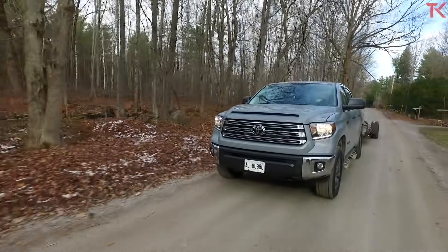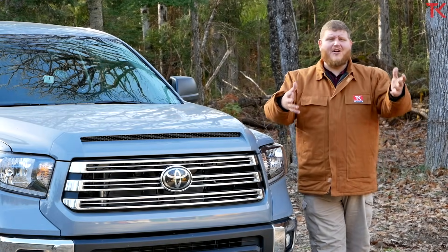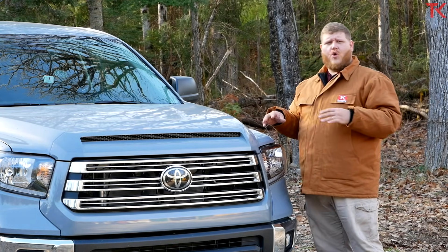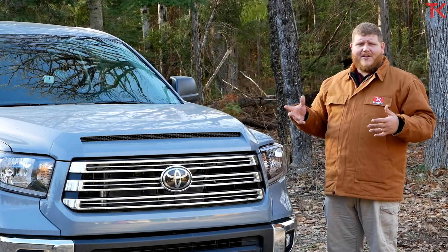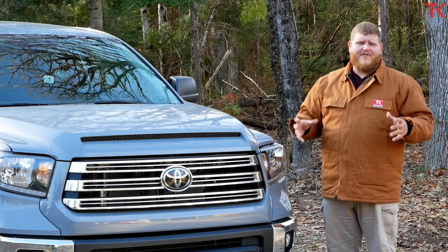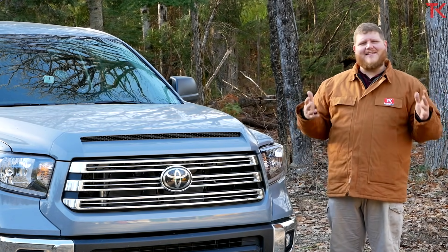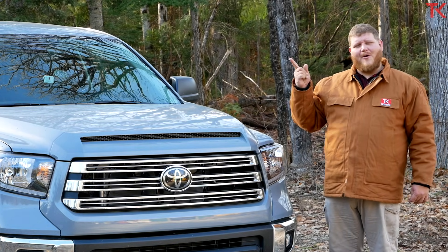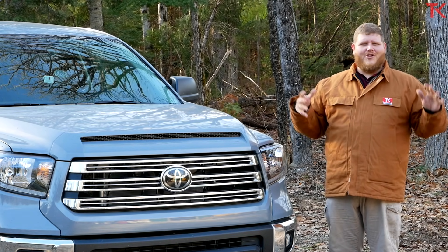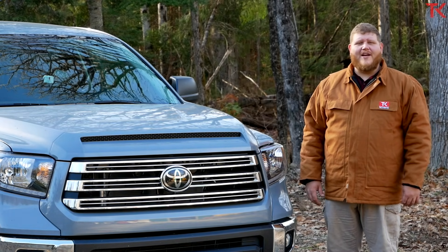That's it for this one. We could have spent this whole video telling you what the Tundra lacks compared to the competition, and we would have been right — but that's not what I wanted to focus on. The bigger takeaway is that over the years Toyota has been adding more and more standard equipment to the Tundra, until in 2021 even basic versions of this truck get all of the things you could ever want, making it a decent value in the segment. Let us know what you think about this 2021 Tundra and what you'd like to see in the upcoming Tundra. Don't forget to hit like, subscribe, and come back to Truck King to see what we're testing next.